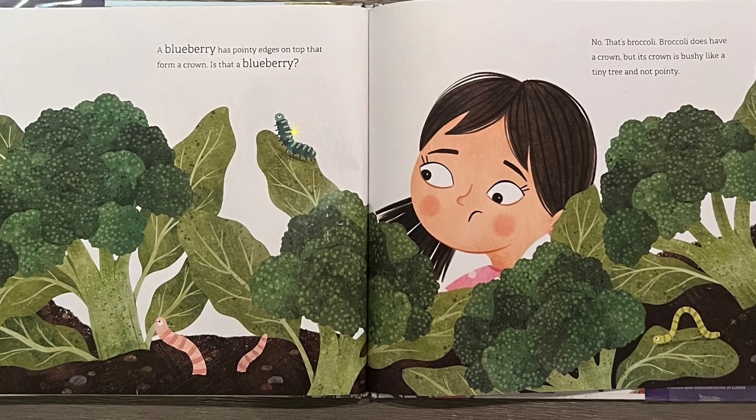A blueberry has pointy edges on top that form a crown. Is that a blueberry? No, that's broccoli. Broccoli does have a crown, but its crown is bushy like a tiny tree and not pointy.